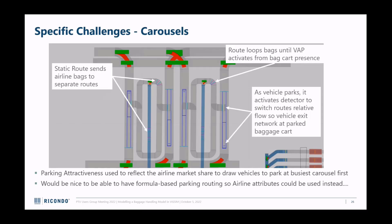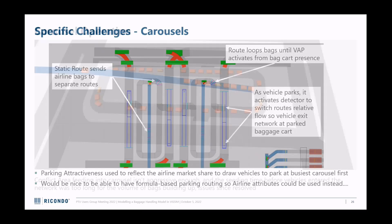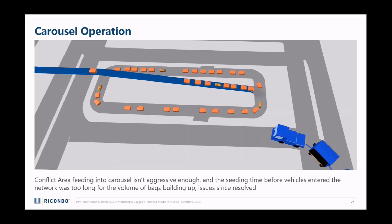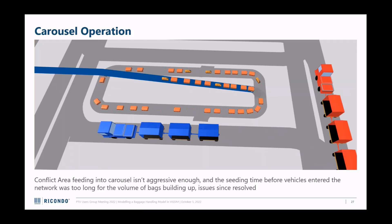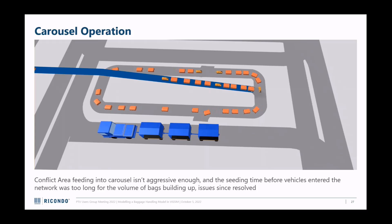Here's a video of the carousel sort of working. A baggage cart comes in - the video jumps forward because nobody wants to watch slowly moving objects. The yellow duffel bag will be the first one to go off the network into the cart. You see bags starting to be removed and a queue of bags building up trying to get onto the system - probably because I set too long a seating time and wanted bags to fill the system before baggage carts started arriving. The conflict area was also set up incorrectly and wasn't aggressive enough - I fixed that.